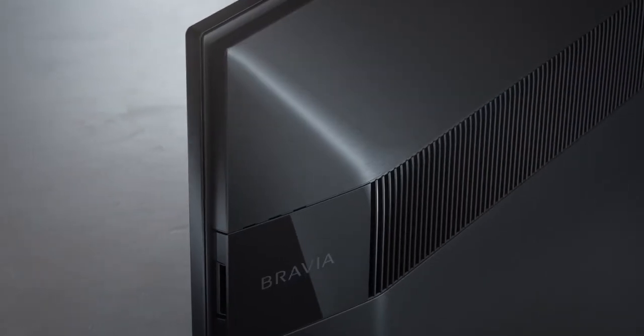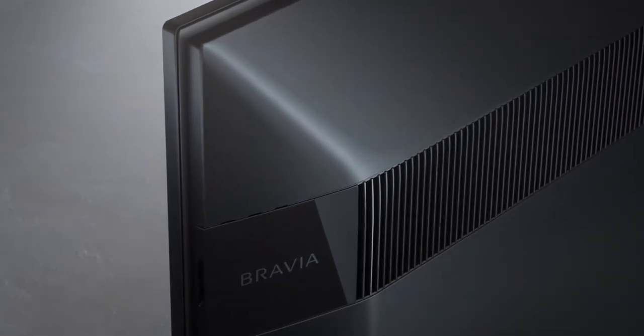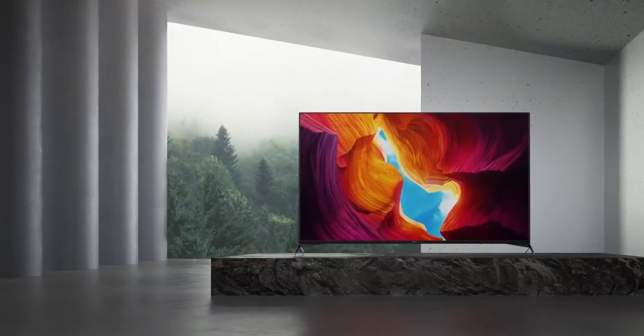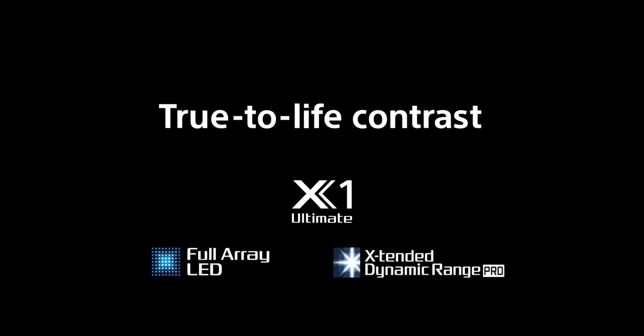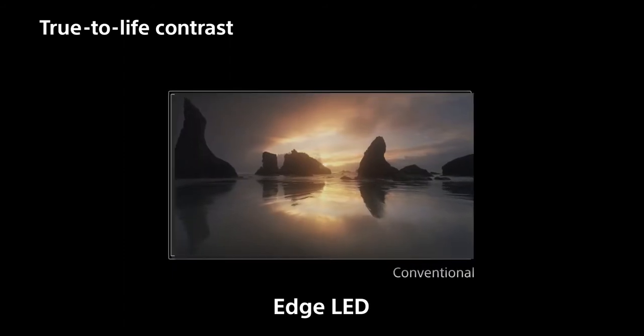The same powerful processor used in their 8K TVs analyzes data to boost color, contrast and clarity. You'll uncover more detail in shadow on a full-array LED TV screen for realistic pictures from any angle with less blur.